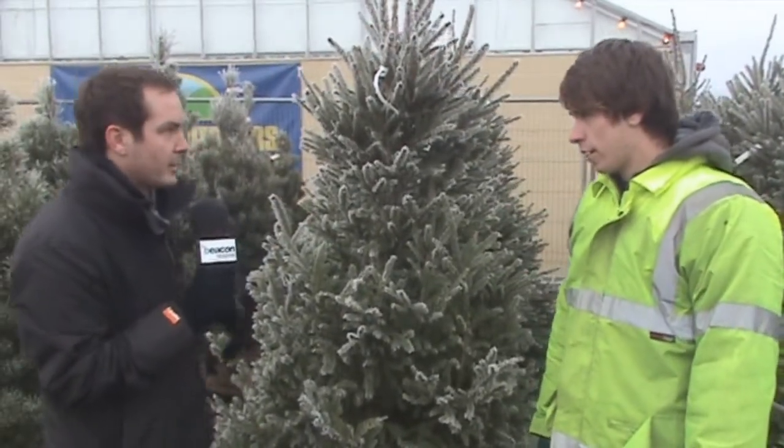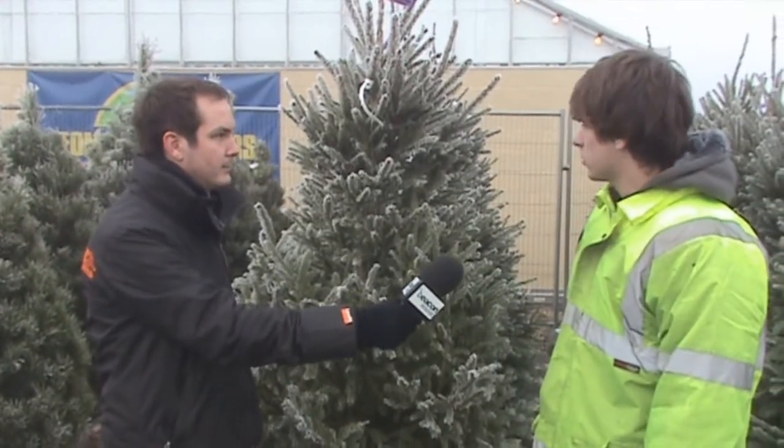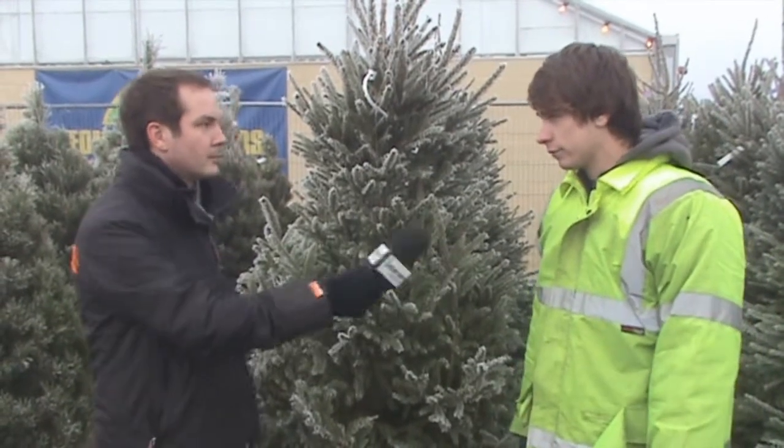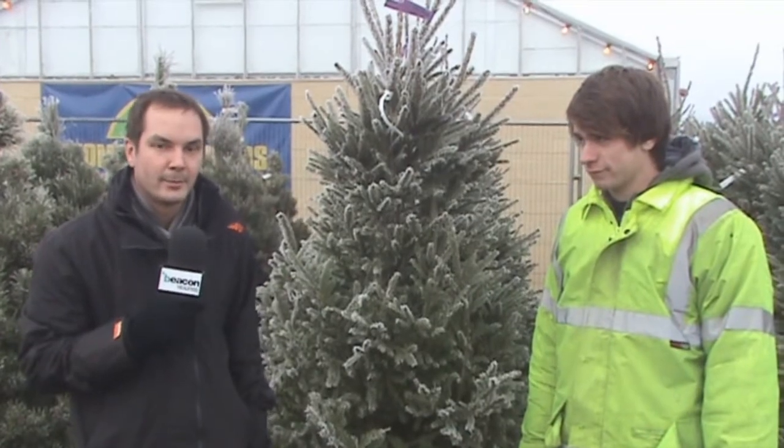And how much would I have to pay for one of these? Each tree is priced individually, so it just depends on how thick they are, how big the covering is, and how tall they are. We'll go and find Steve, because I think he's looking at a different tree, and I'll tell you a bit about that one.